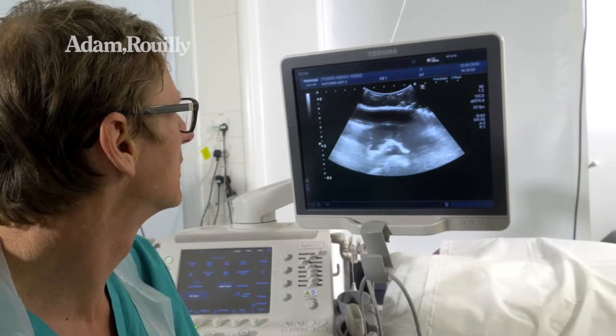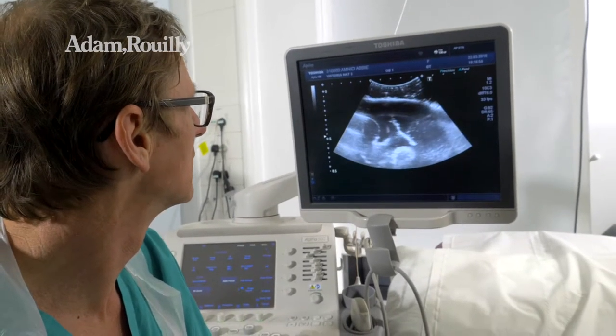AmnioAbby is an amniocentesis simulator but more than that — it simulates all situations of ultrasound-guided invasive procedures in pregnancy. We used to do thousands of amniocentesis and it was fairly easy to teach in those days. It's usually a simple procedure a lot of the time, but with improved screening and the onset of NIPT,